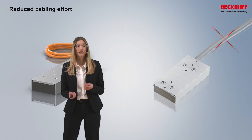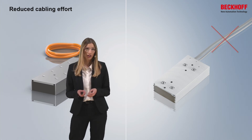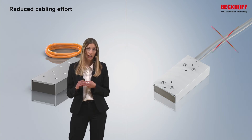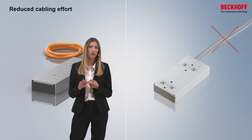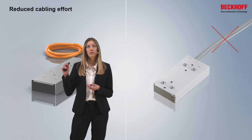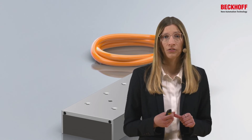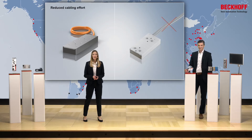Another advantage of the AL8000 is reduced cabling effort. For our standard linear motor, there are two separate cables — one for the thermal contact and one for the power supply — both connected through the machine to the servo drive. With the AL8000, we reduce this to one cable where the thermal contact and power supply are combined. This saves material costs, installation effort, and space in your drag chain.